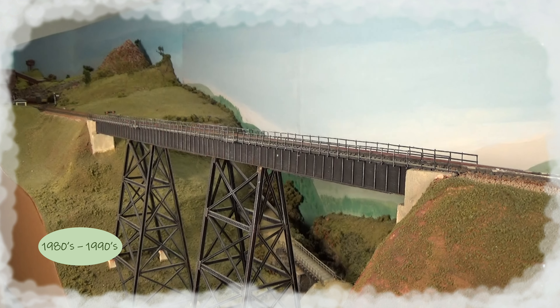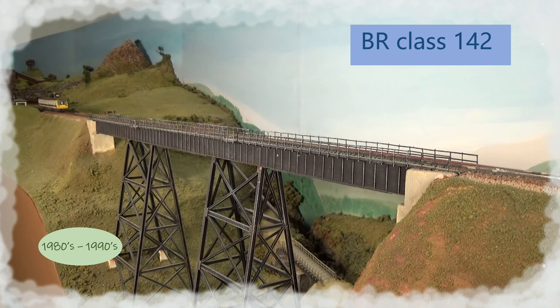Then came the infamous Pacers. Designed around two bus bodies, they were introduced into Cornwall as Skippers and painted a sort of chocolate and cream to be reminiscent of the GWR. They did not do well. Their four-wheel suspension did not suit the sharp curves of the Cornish branches, and they had to be transferred elsewhere.